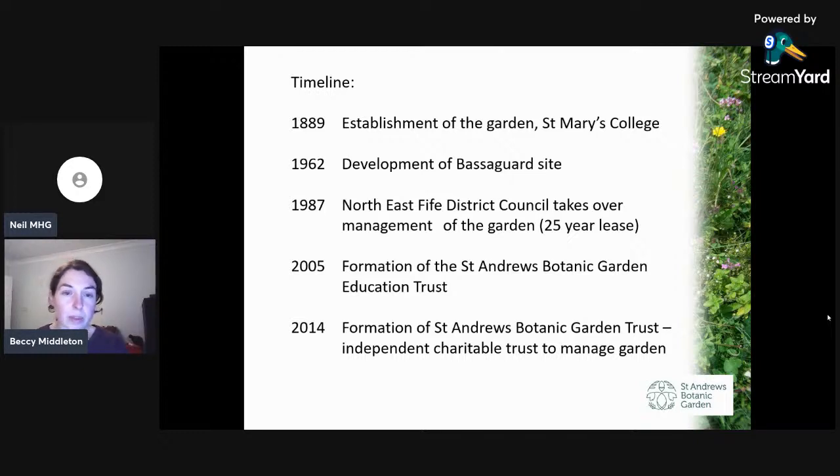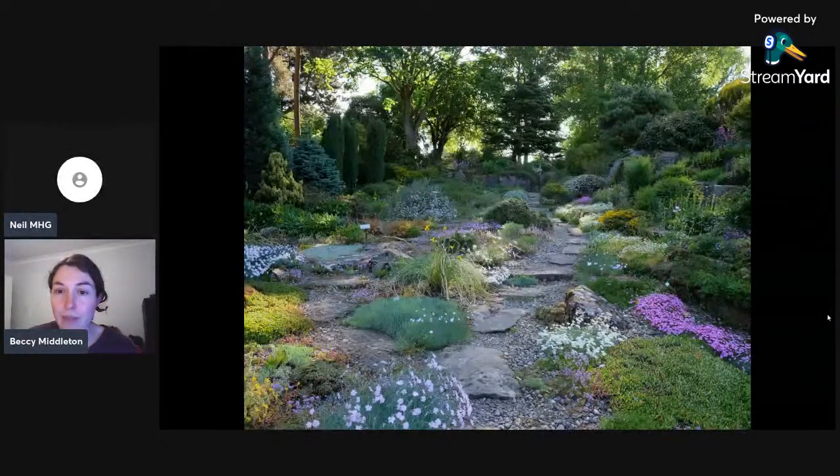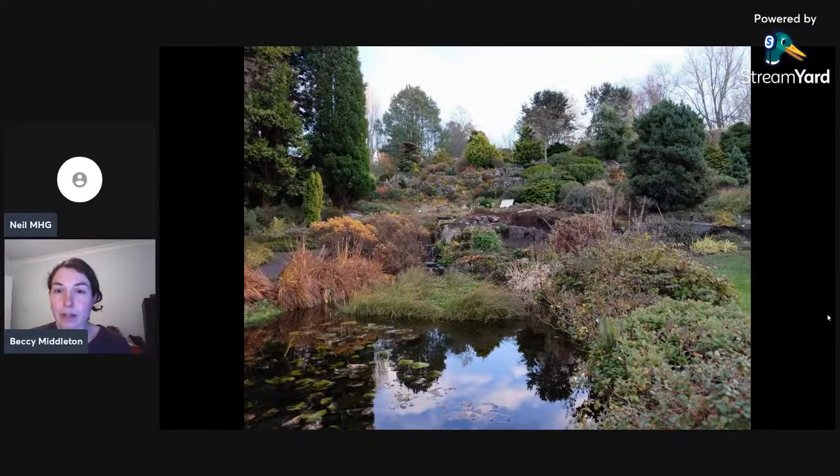The importance of education work was emphasized by the formation of the St. Andrews Botanic Garden Education Trust in 2005 to carry out some of this work. Photos of the garden show it being managed as an amenity — somewhere really beautiful for people to enjoy. Because all the plants are labeled and identified, it's a really good learning resource for visitors. That's the herbaceous border, and the scree section of the rock garden which looks absolutely smashing in spring and early summer with lots of heather, and the pond looking up the rock garden in autumn.